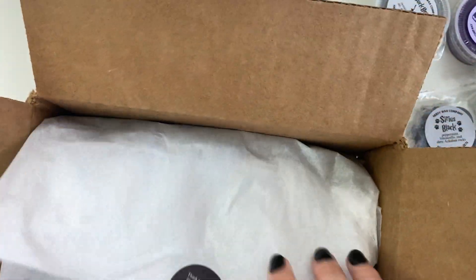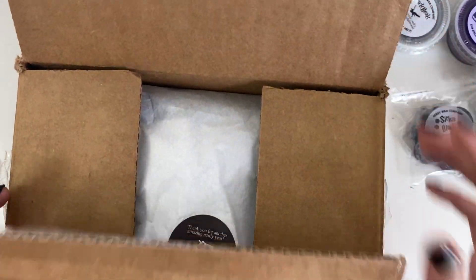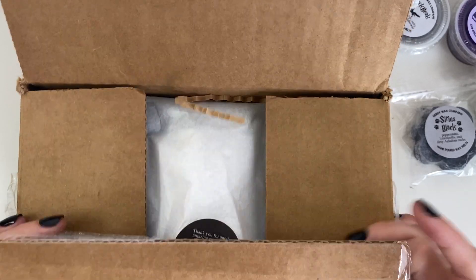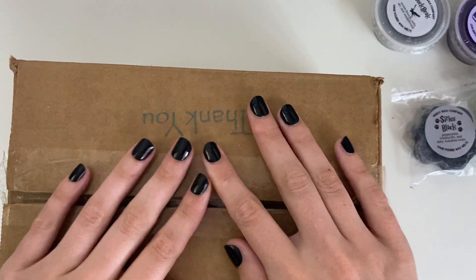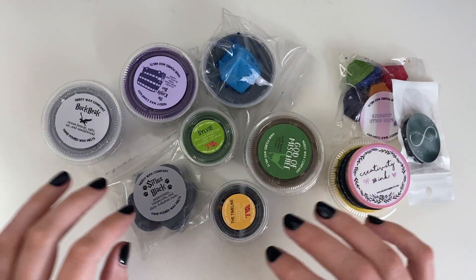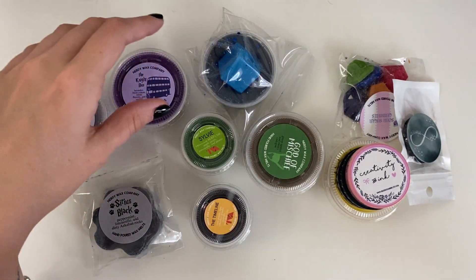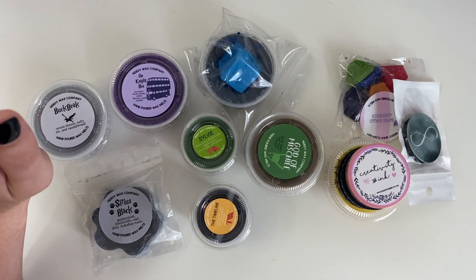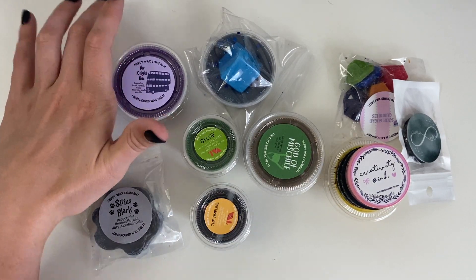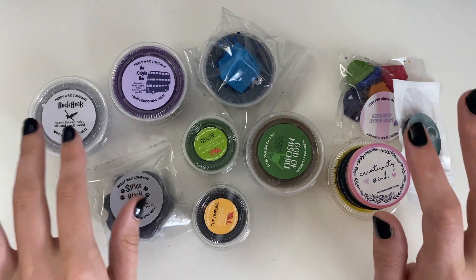I wanted to order a lot of the Loki ones but I really only ended up wanting four — two were little ones, so I was like this doesn't seem like enough. Then they had a Harry Potter release doing the third book, Chamber of Secrets. I wanted literally all of them but I couldn't do that this month, so I just picked the three that sounded like my favorites.